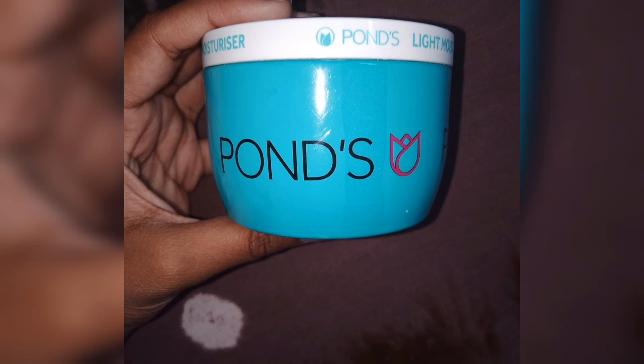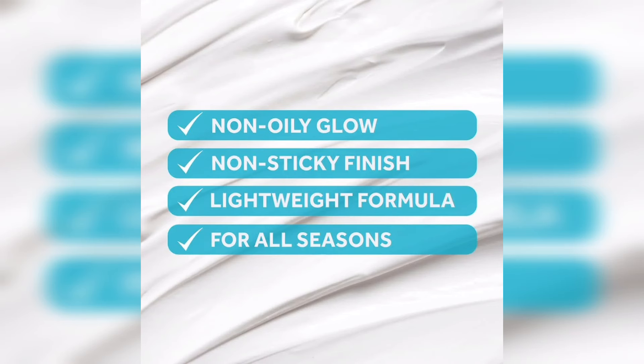The benefits of this product are soft and glowing skin. It contains glycerin and Vitamin E. Vitamin E is a powerful antioxidant. It has a super moisturizing effect on the skin. It also contains niacinamide, which is a super beneficial ingredient.